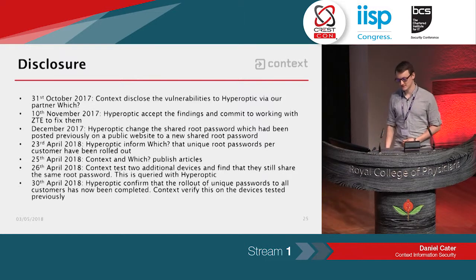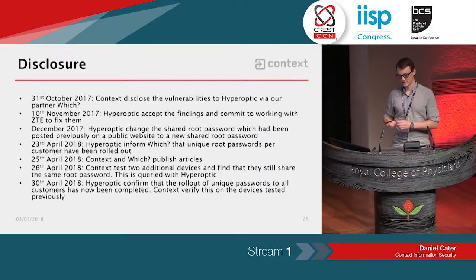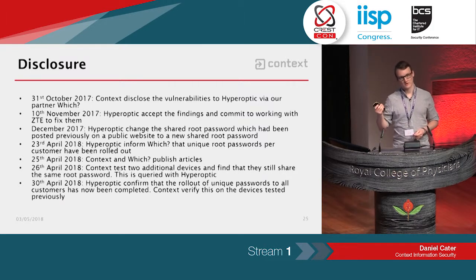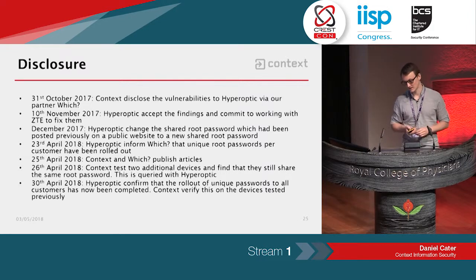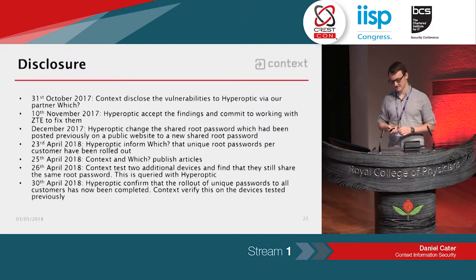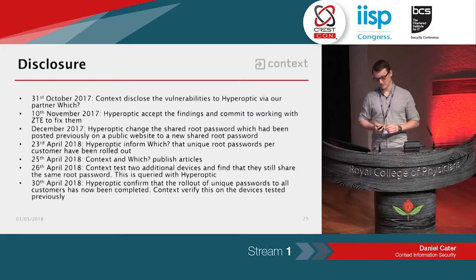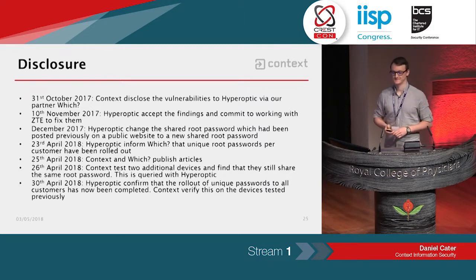The disclosure timeline: we disclosed this privately via WHICH, the consumer rights organisation we partner with for consumer issues. They disclosed it to Hyperoptic at the end of October. Hyperoptic accepted the findings and committed to fixing them with ZTE on the 10th of November. In December, Hyperoptic changed the hard-coded password to a new hard-coded password. Then last week, Hyperoptic said that unique passwords had been rolled out to everyone, so we and WHICH published our articles. The next day I tested some additional devices and found two still had the same password, so we queried that. Hyperoptic confirmed the rollout completed on the 30th, and as far as we can tell, devices now all have unique passwords, so the vulnerability is mitigated.